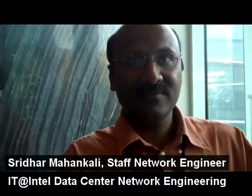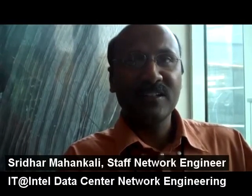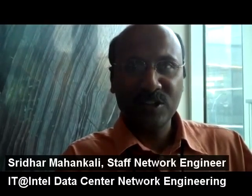Sridhar, what is your role with Intel IT? I'm part of Intel IT's data center network engineering organization. Within that, I focus on our enterprise data center space in designing solutions for our external hosting and enterprise hosting.